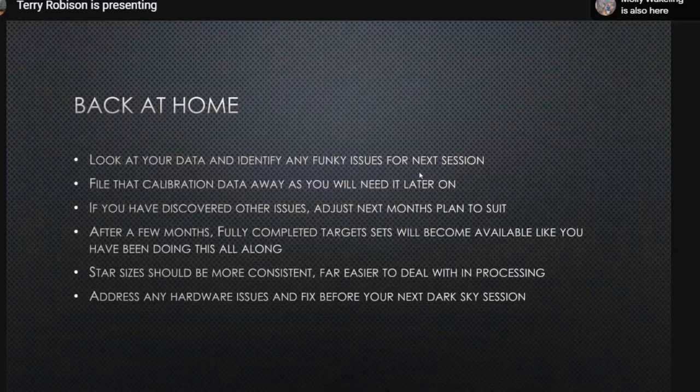When you're back home, look at your data and look for any issues you can correct the following week or month. After a few months of this approach, you'll have all the holes filled. At the end of the third month you'll have a new, clean data set to work with. Most importantly, your star sizes will be more consistent — stars are the canary in the coal mine. They're the hardest thing to get right, but this approach helps considerably.